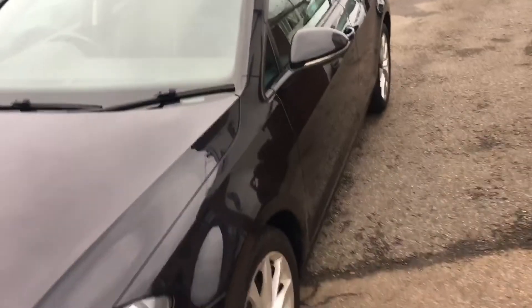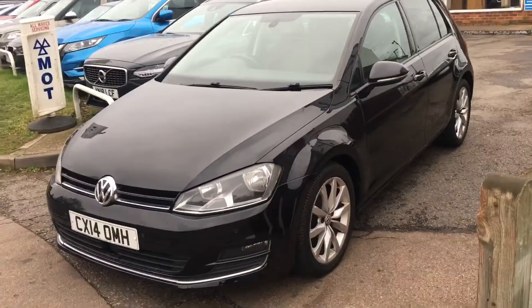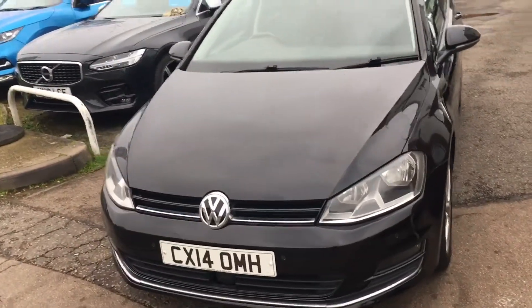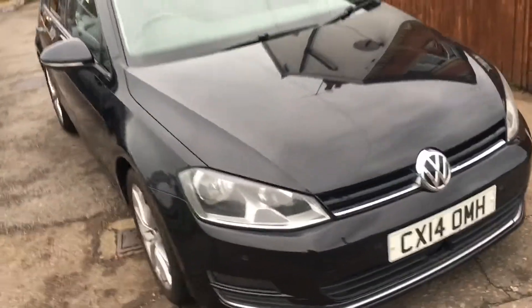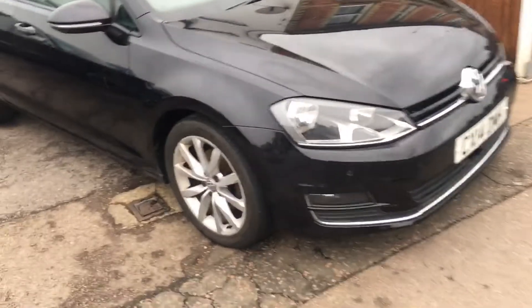It is a dark cloth grey interior, and the car has covered a hundred thousand miles. As you can see from the video, the bodywork is rather good.